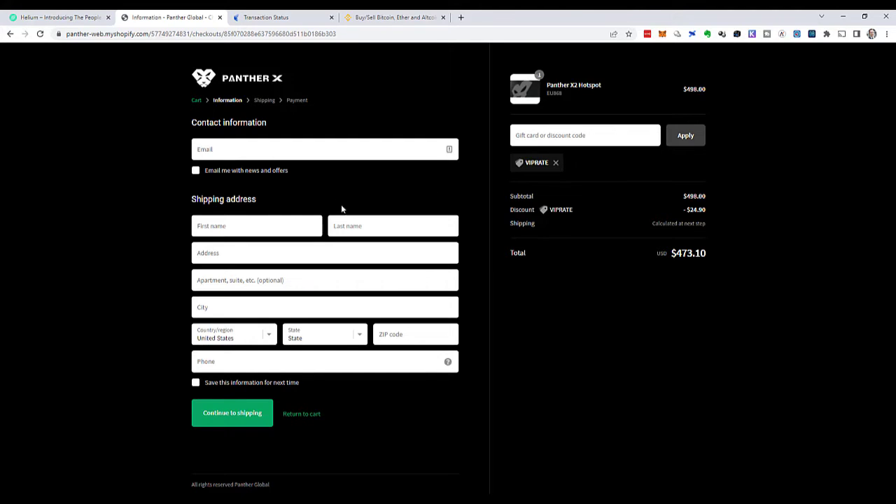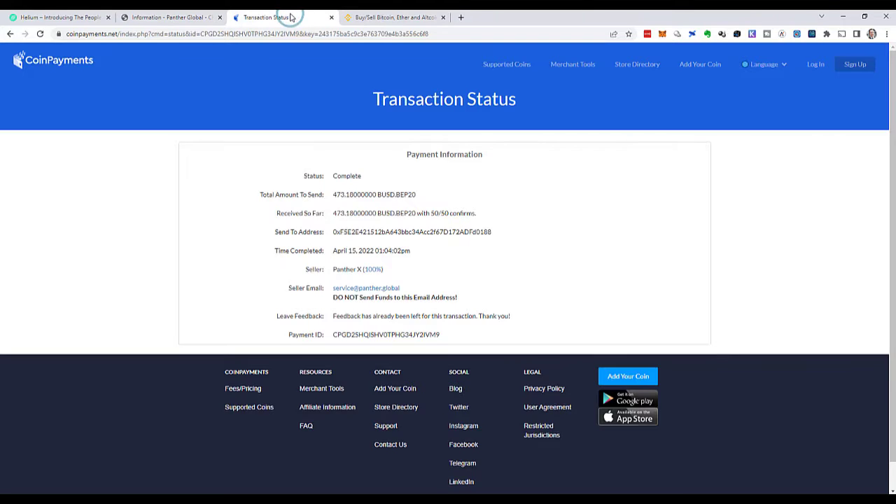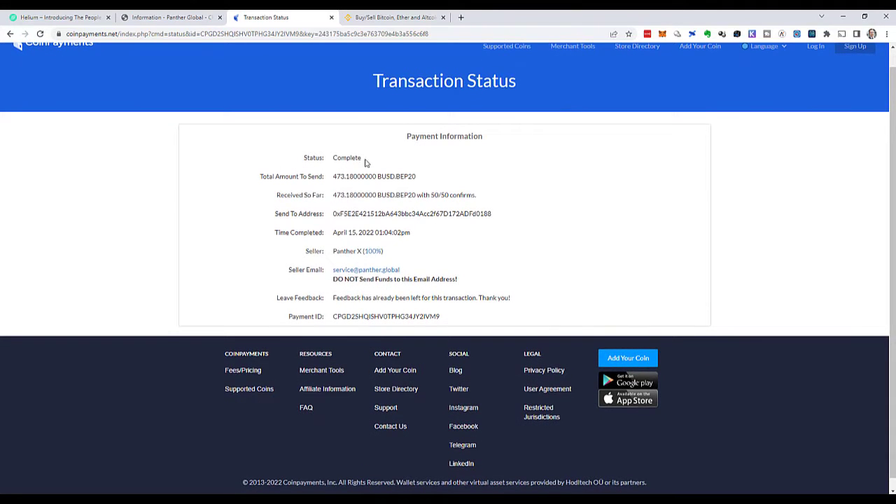One thing that is probably a little bit unusual for some people is that they require you to pay in cryptocurrency. They gave me a number of options and I chose Binance USD, which brought me to a transaction page that said: please send 473.18 Binance USD to the following address.